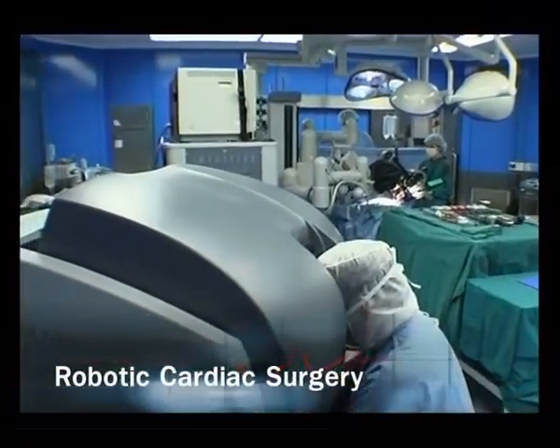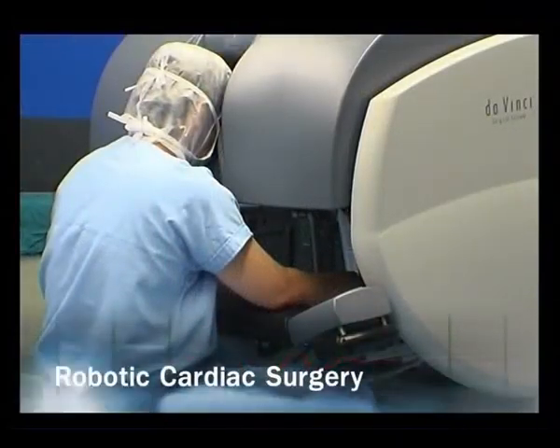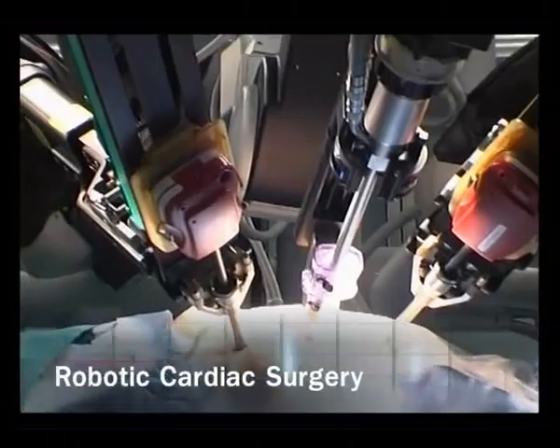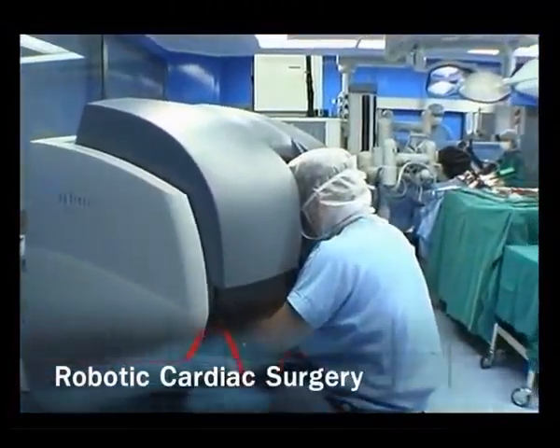By this method, the surgeon can repair arteries through an incision no larger than a needle puncture. The patient's pain is thereby reduced, the soreness of the incision is diminished, and recovery time is much faster, allowing him or her to return to work that much sooner.